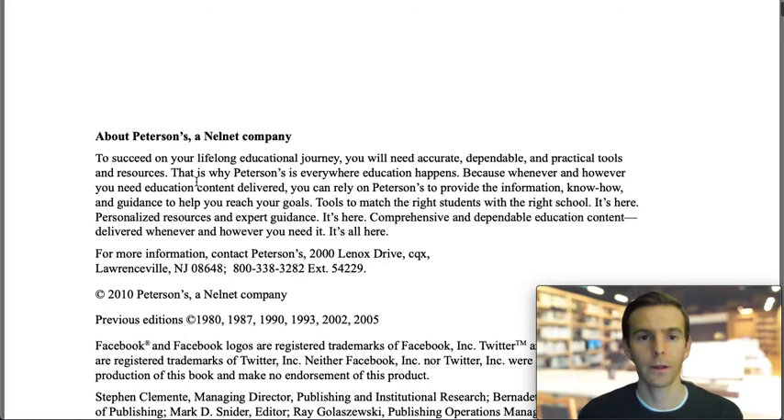So that wraps up this demonstration. As you can see, there's a lot in the TERC database, so feel free to post any questions below. Please keep following our Facebook page and YouTube channels to learn more about library resources that you can access anywhere. Thanks for watching, and happy learning!